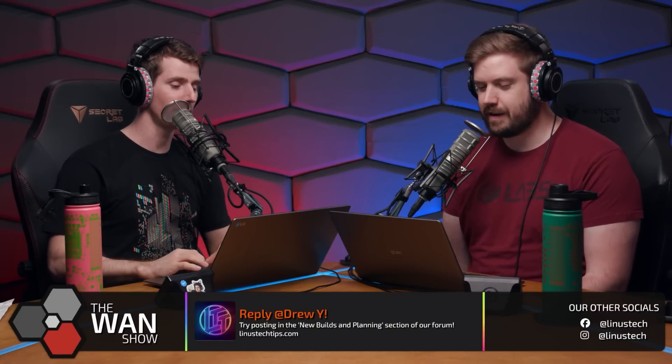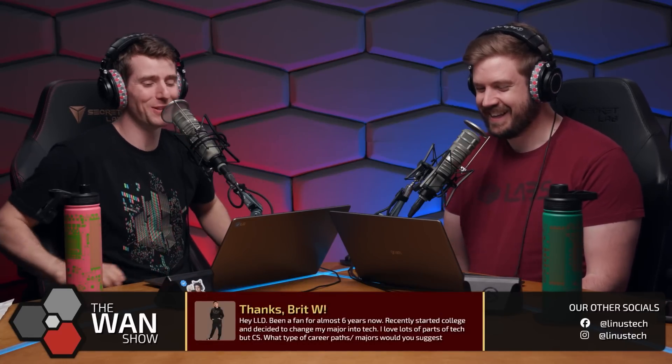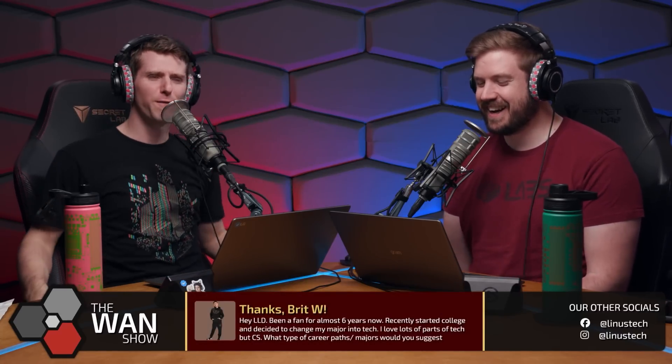Research firm Omdia has released an estimate for the bill of materials, or BOM costs. They joke about the name 'Omdia,' comparing it unfavorably to 'Flowplane,' with one host saying it's probably better than being called 'Research firm Flowplane.' They settle on the fact that it's a stupid name but move on.